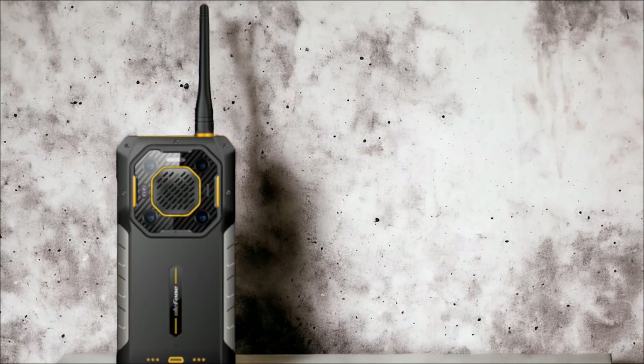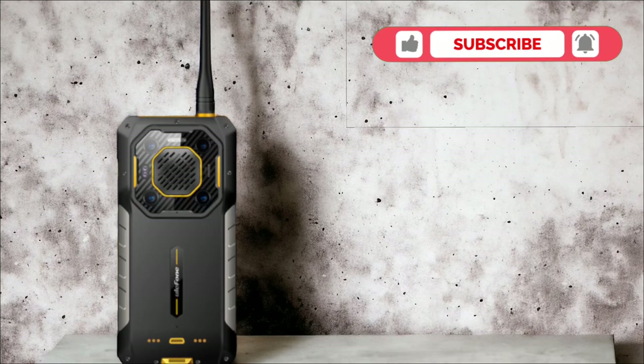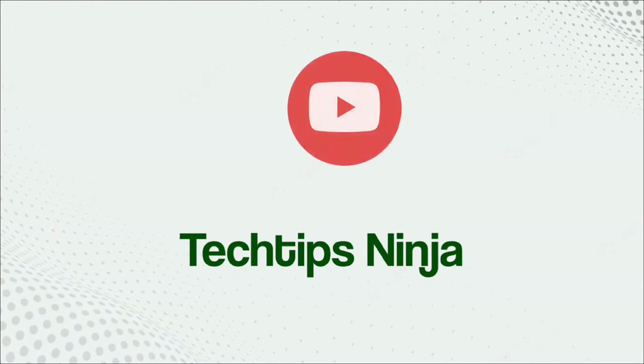Are you excited for these upcoming rugged phones by Ulifone? Let me know what you think in the comments below. Don't forget to subscribe so you won't miss future updates and possible reviews of these phones. Thanks for watching and see you in the next video.